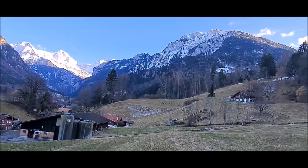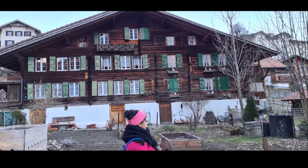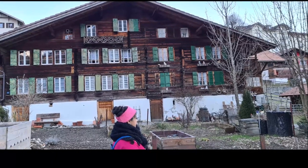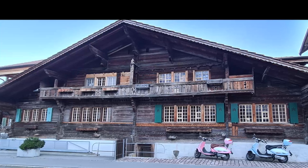What you see here is this type of chalet. Chalets are mostly found in the Swiss Alps area. There is a lot of forest here so wood is sufficient, and the houses are also made from wood.